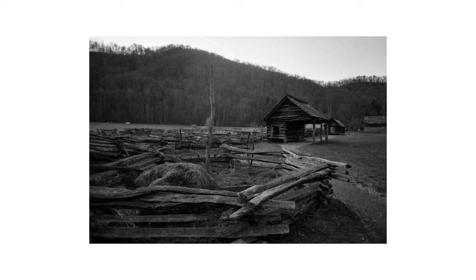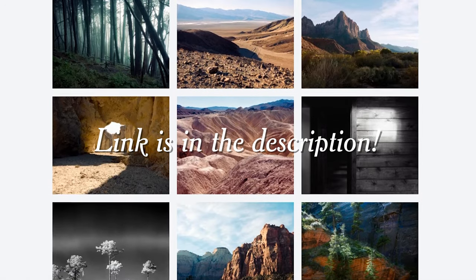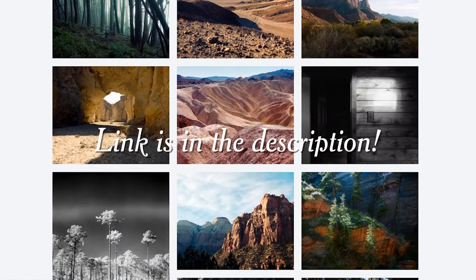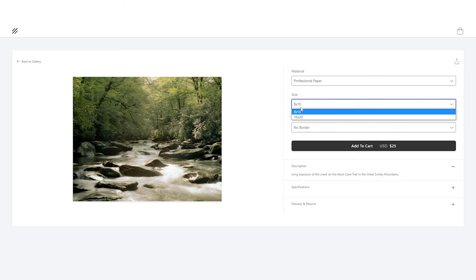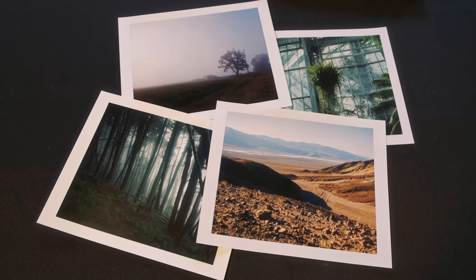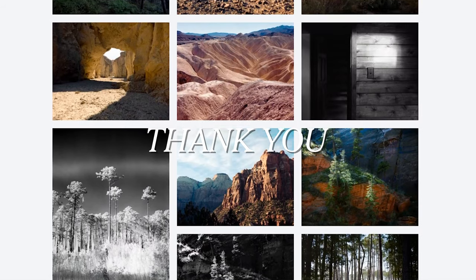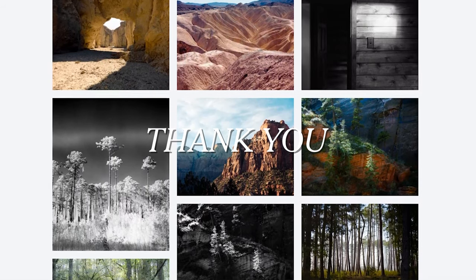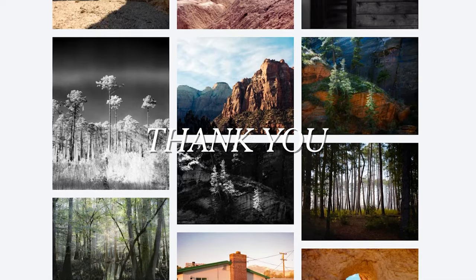Speaking of the future of this channel, I wanted to announce that I have a print store now. I uploaded all of my favorite shots across all my videos, and ordering through Darkroom is really simple — just select your material, size, and if you want a white border around the picture or not. You can order it framed, but I'd recommend just buying the cheaper option and finding a frame at some thrift store. I just wanted to say thank you for all the support this channel's been getting, and I wanted to give you guys a way to have access to the photos that don't suck ass.